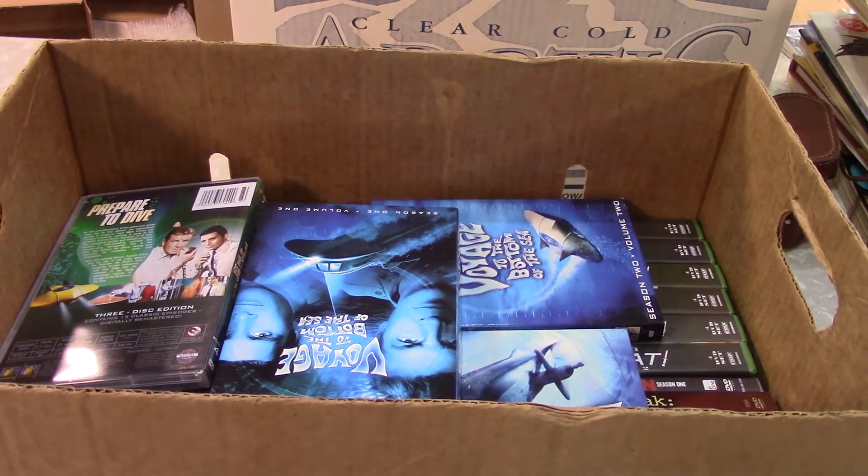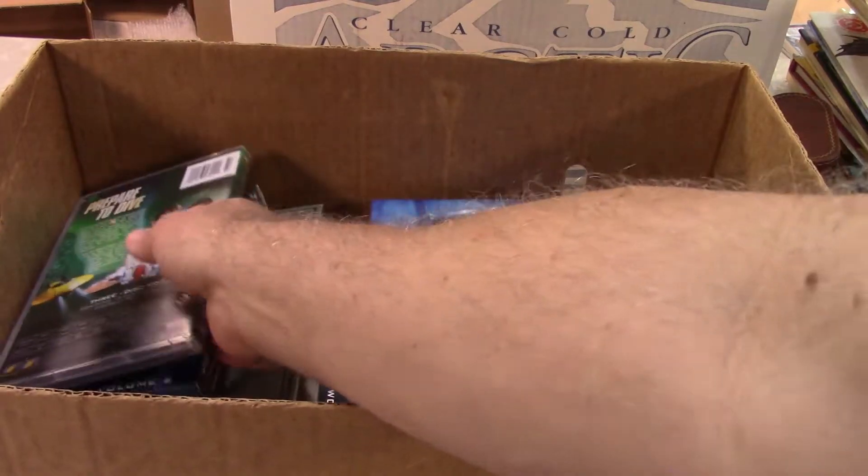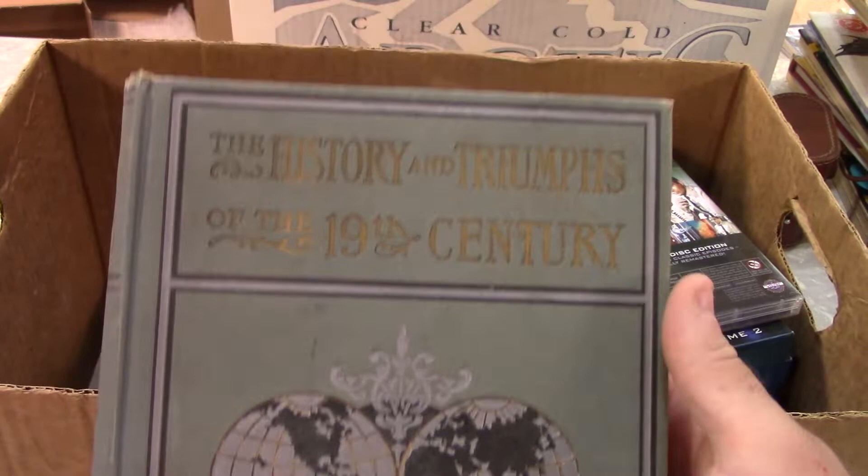Now I've got more DVDs — this is the rest of that batch. But let me do these other things first because we've seen enough DVDs in the last video.